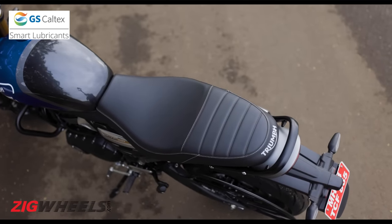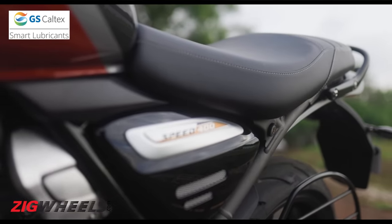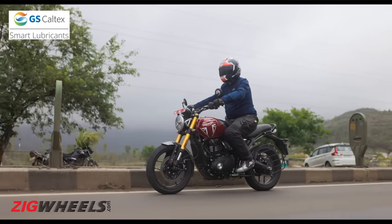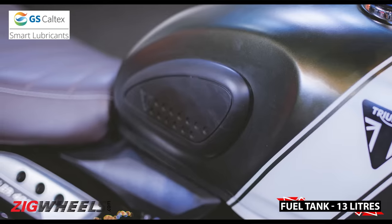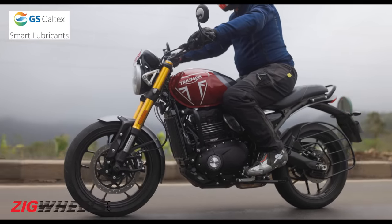A denser seat foam for better back support would have helped in keeping your spirits high during long stints. Currently it does get a little taxing if you ride it for over an hour and a half. You should definitely consider getting the lovely rubberized tank grips that are part of the accessories catalog, as they will provide you with a better sense of control and connection with the motorcycle.